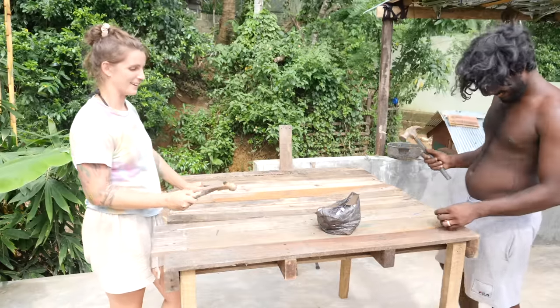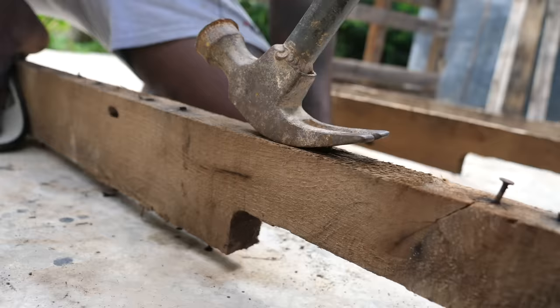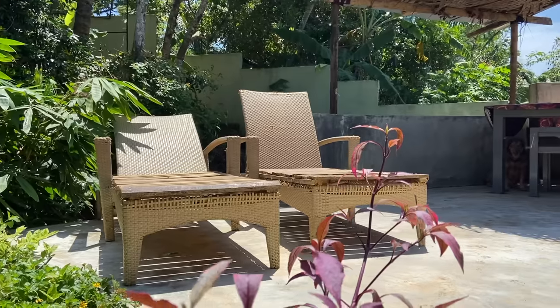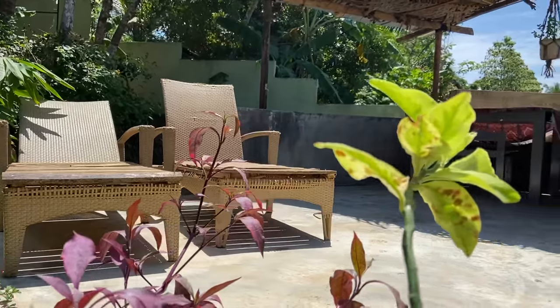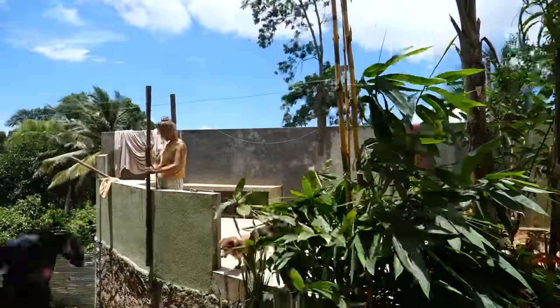We're so excited to be getting into another DIY project today. We're upgrading our patio area. We've got some cute ideas to make this space extra cosy, so let's get straight into it. If you're new around here, welcome - thanks for tuning in. I'm Lucy and this is my husband Lahiru. Hope you enjoy this week's episode.